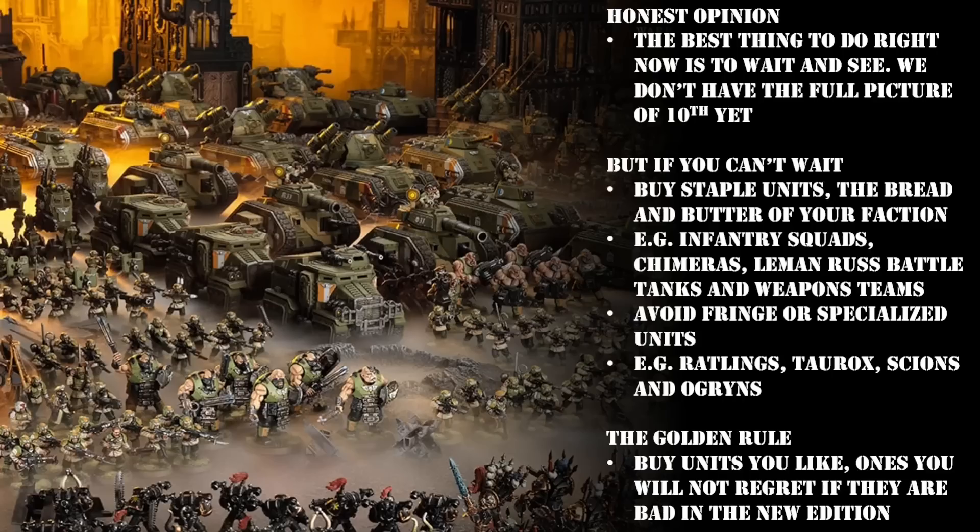If you wanted to build an edition-proof Guard army, it wouldn't matter whether you went back and played third edition and then came back to play tenth — you could use all of these units. I would recommend you get about a hundred infantry, three Chimeras, four Leman Russes, and a dozen weapon teams. If you put all of that together with a few officer models, you would never need to buy another Guard model. The quintessential hybrid Guard army consisting of 80 to 100 infantry, three bits of medium armor, three or four bits of heavy armor, backed up by some mortar teams, has been relevant, usable, and even damn effective for the last two decades.